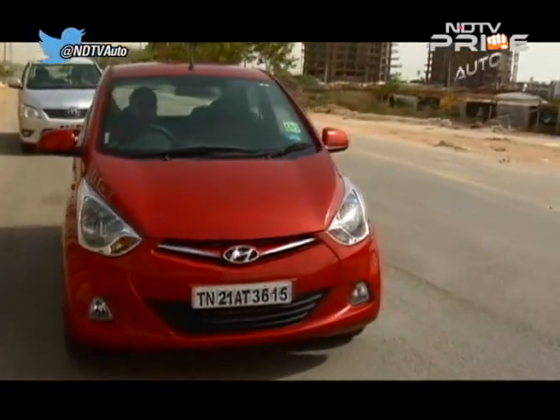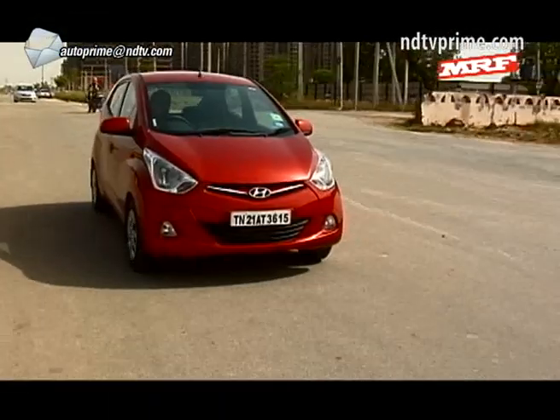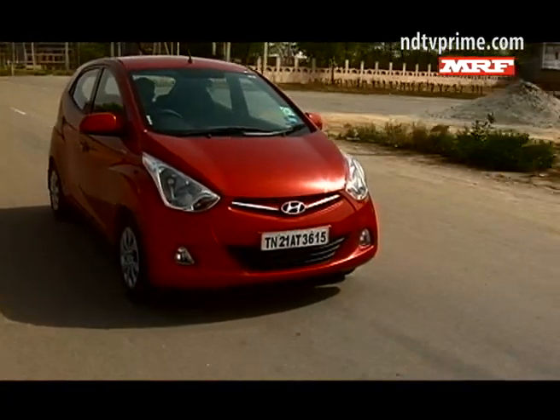The new one-litre Magna Plus is priced at three lakh eighty-three thousand rupees at showroom Delhi. From one new variant, let's talk about a facelift — the Ford Fiesta looks a lot better, has been repositioned on price, but the petrol is gone; it's diesel only. Let's take a look at the details.